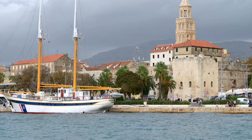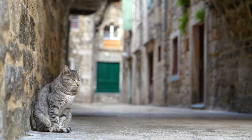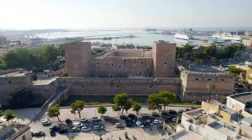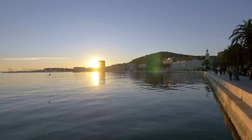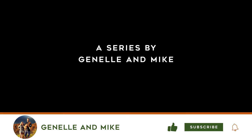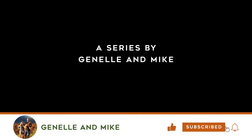Make sure you stay tuned to the next episode, because we are stopping at our first port of Split, Croatia. Thank you so much for watching — make sure to hit the like button and subscribe as it really supports our channel. See you in Split.